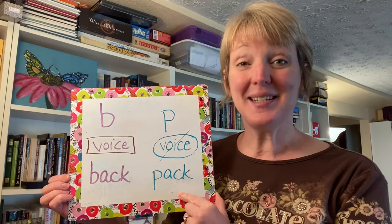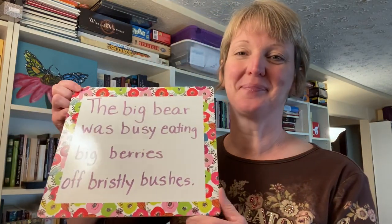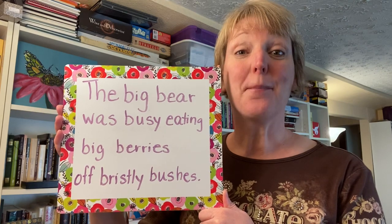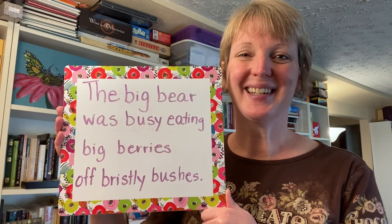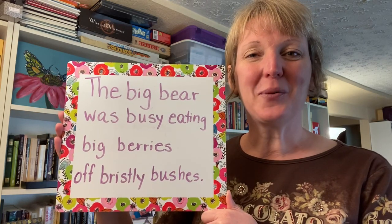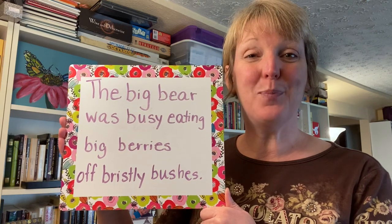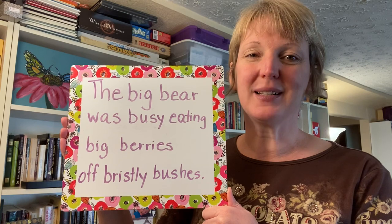Let's try some sentences using the B sound and the P sound. Our first one is what we call a tongue twister: "The big bear was busy eating big berries off bristly bushes." I'll read it one more time — try reading along with me. The big bear was busy eating big berries off bristly bushes.